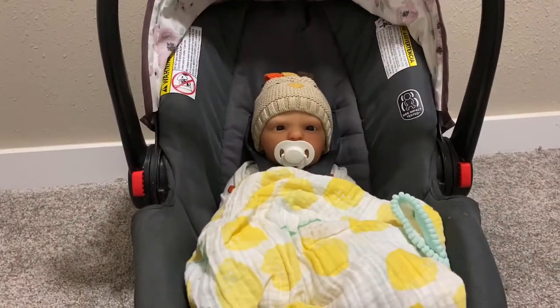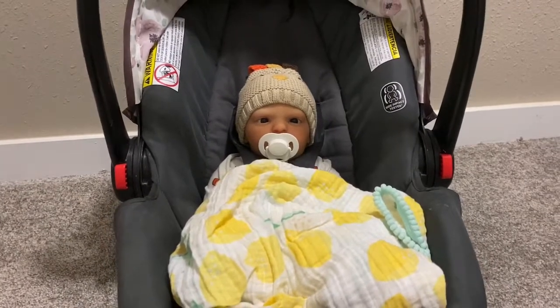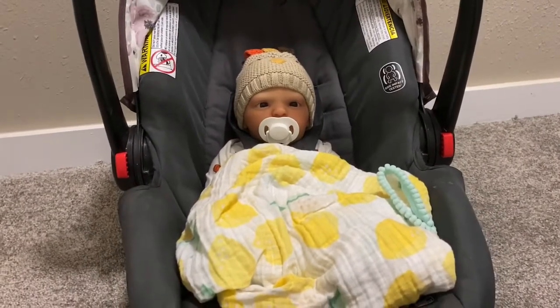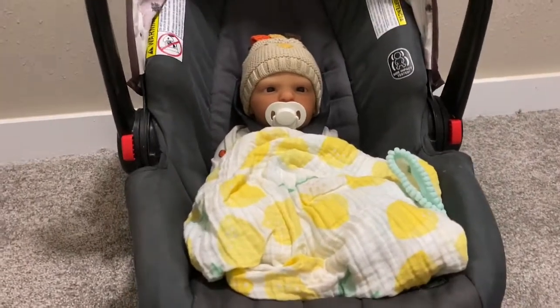I've been so busy. We finally got moved into the new house, you guys. We put a contract in on the house, oh my gosh, I think three months ago and we are just now moving in. It has been a complete mess, but we are here and it is fantastic.